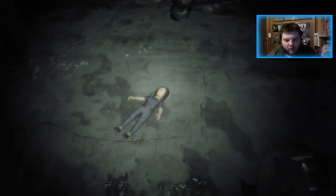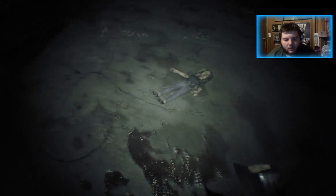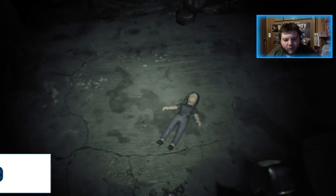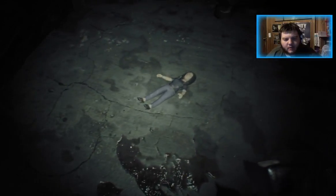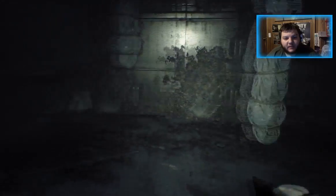And there's a doll on the floor. She should laugh for you. If that doesn't work, we have to go into the VHS tape.